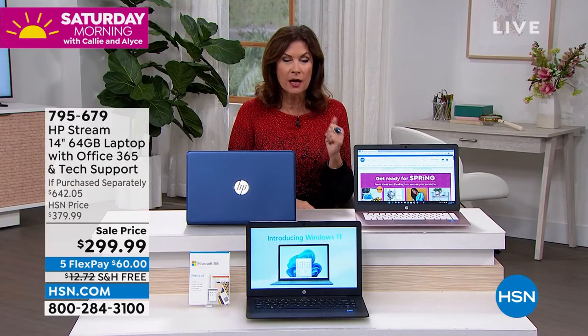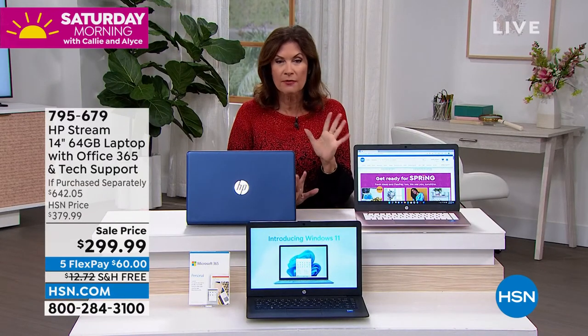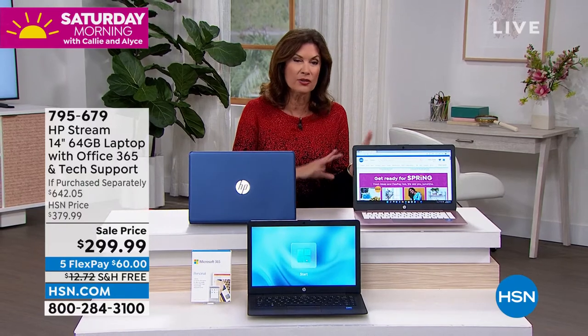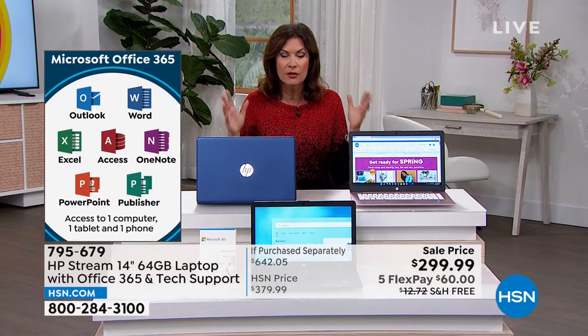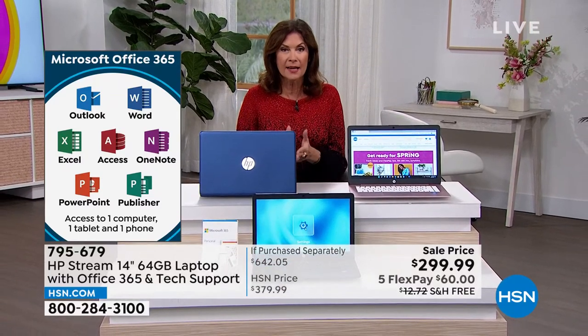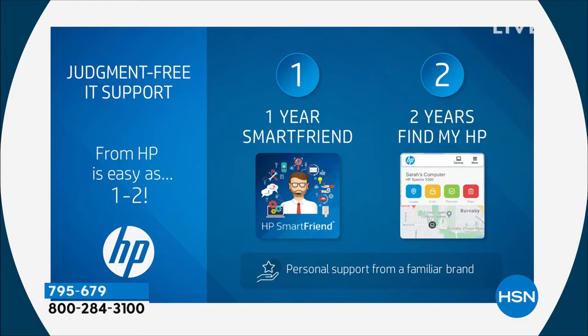If you don't know how to transfer your information, how to split a screen, whatever question — you can get an answer for an entire year with no limit on calls. And then two years of Find My HP. I left my phone in an Uber not too long ago and it didn't get returned right away, so I had to find them — and it works. That technology is absolutely mind-boggling.